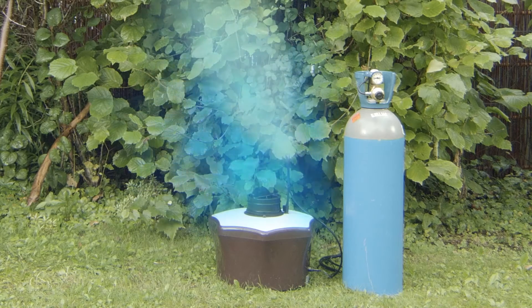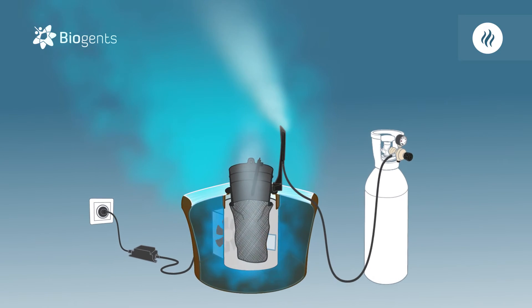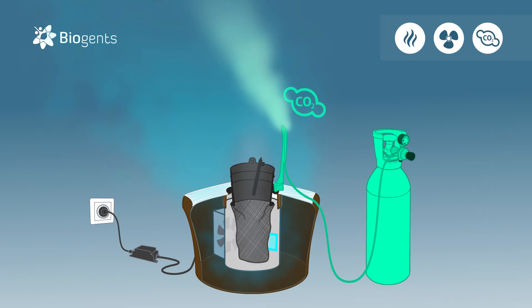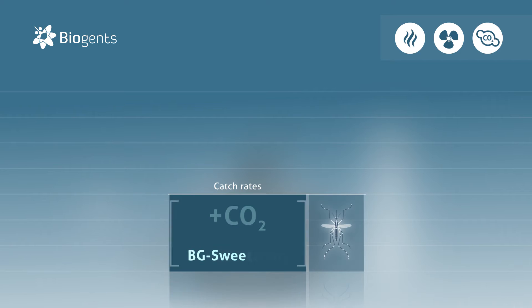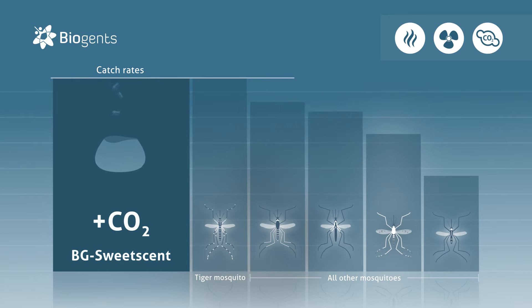Let's have a look inside the trap. The Biogents sweet scent is placed into the trap and remains effective for up to two months — clever and patented too. One single fan both disperses the Biogents sweet scent and catches the mosquitoes. The combination of the Biogents sweet scent and CO2 is a powerful attractant for all mosquitoes. It increases the catch rates of tiger mosquitoes and widens the spectrum of the collected species and their catch rates even further.